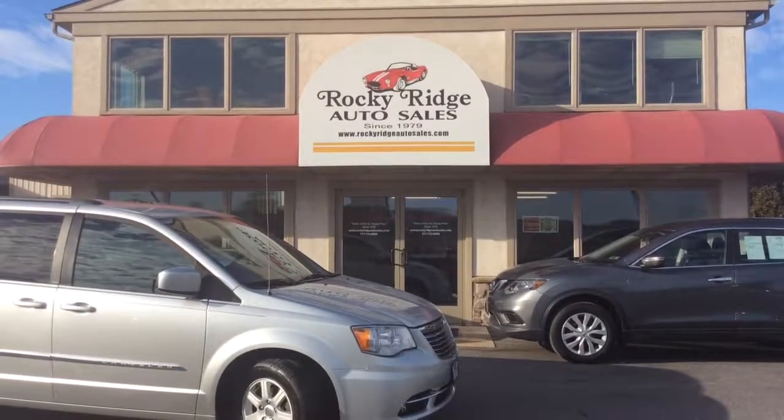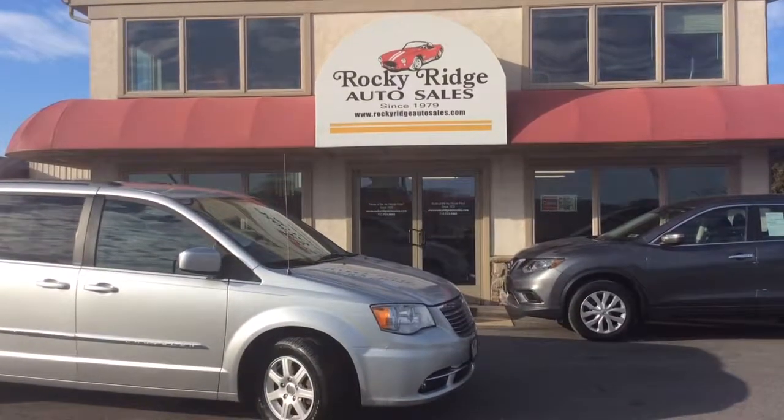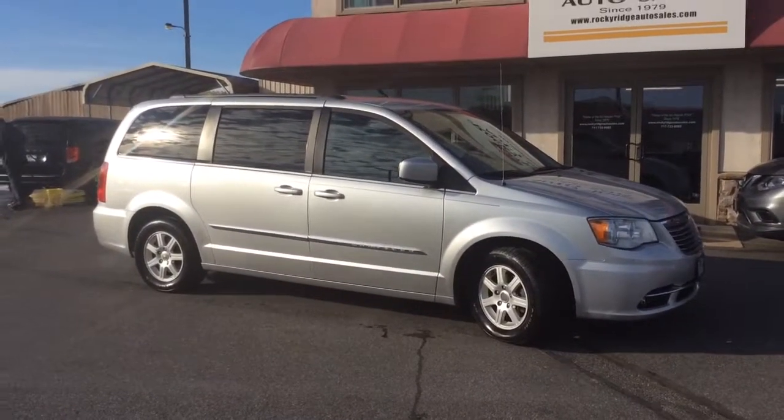Welcome to Rocky Ridge Auto Sales. We are a used car dealer located in Ephrata, Pennsylvania. We have been in business since 1979. We specialize in selling late model, low mileage, used cars, trucks, and SUVs. We sell them all at a low, no hassle market pricing, so you know you're getting our best price right up front.